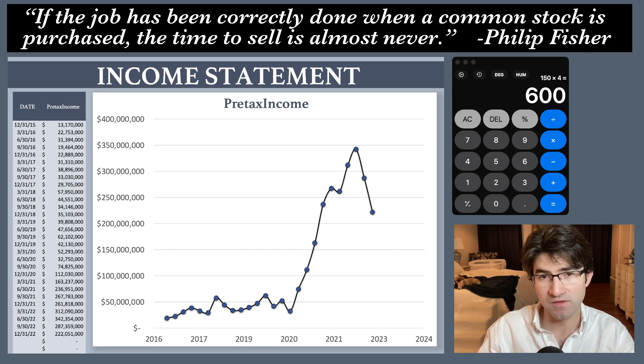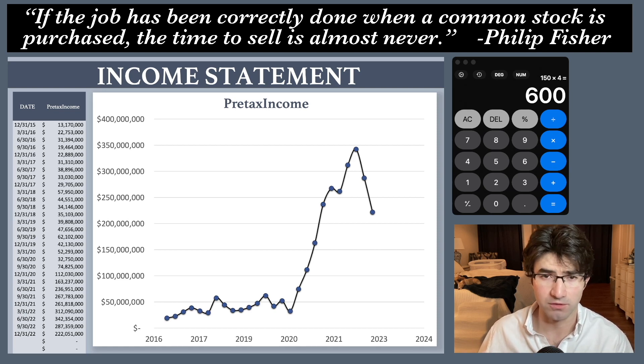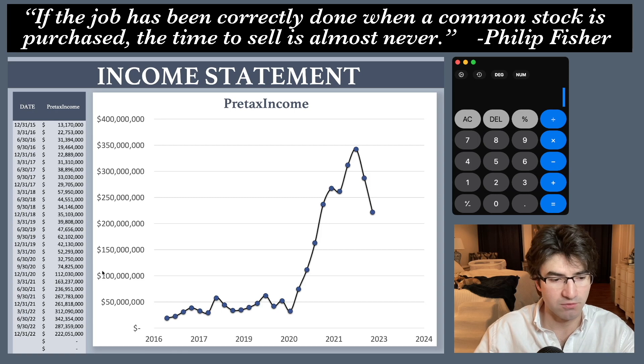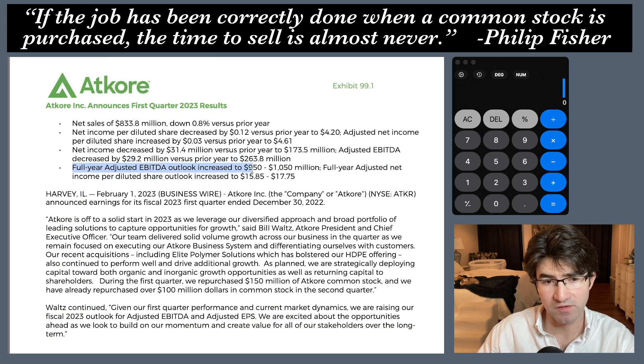The answer to how accurate my prediction was is going to come from their guidance. I think the main reason the stock jumped like it did is really two things: they set a 2025 earnings goal, and they also updated their 2023 adjusted EBITDA outlook. I hate EBITDA and I hate adjusted EBITDA even more, but what I'm going to do is reconcile that to pre-tax income. The full-year adjusted EBITDA outlook was increased to — let's just call it a billion dollars.